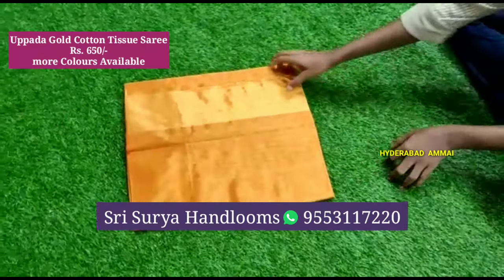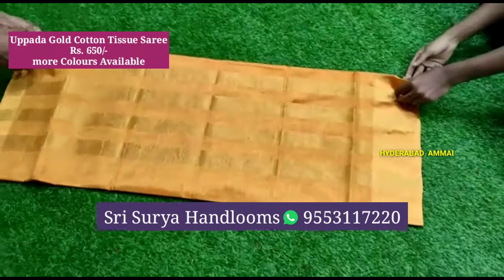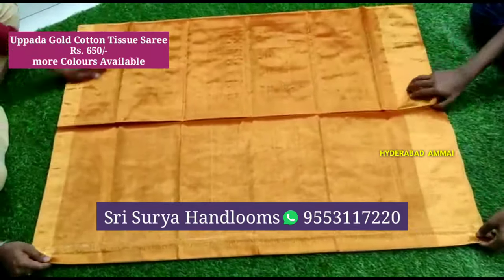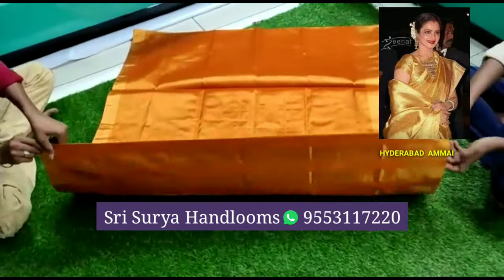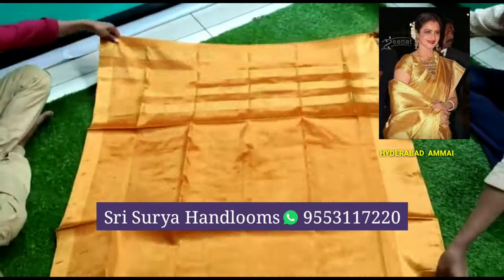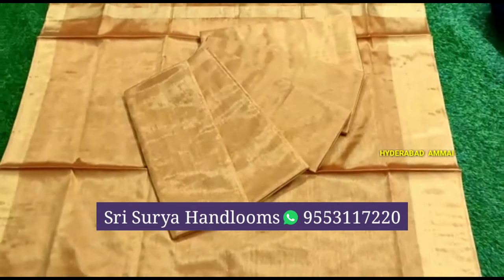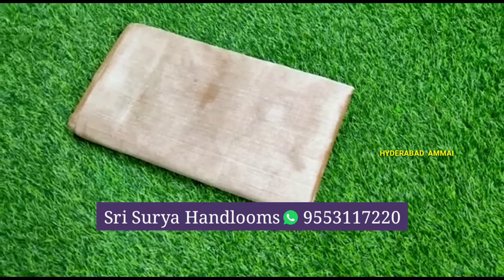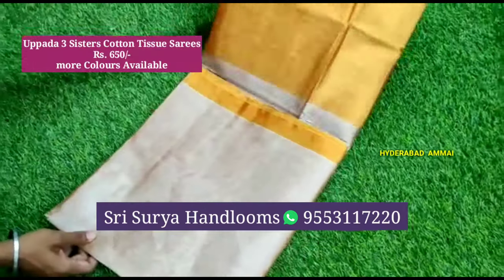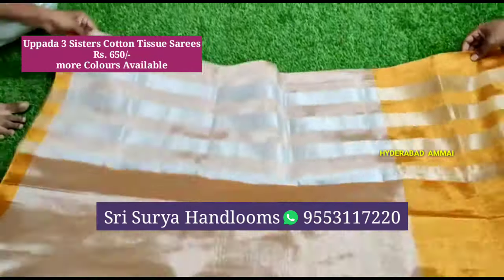Now I am looking at a gold cotton tissue saree. The saree is in a gold color. The cost is only 650 rupees. It has a lot of beautiful contrast colors. This is one of the best cotton tissue sarees — it costs 650 rupees only and has a total silver and gold combination.